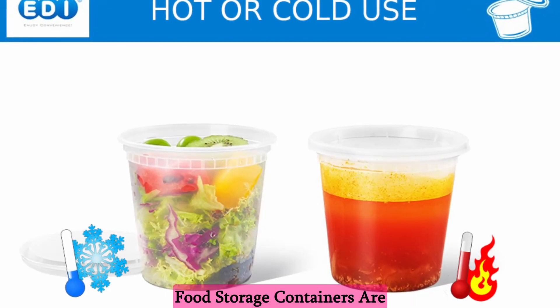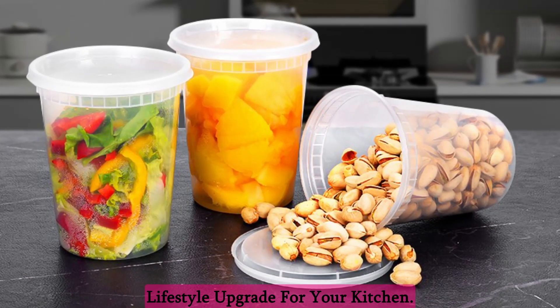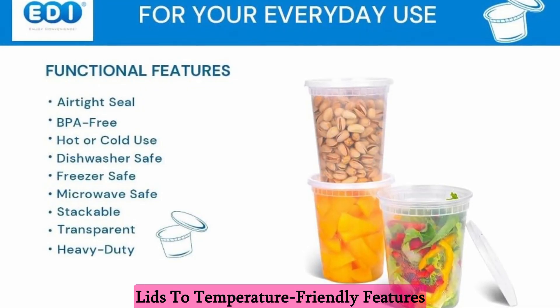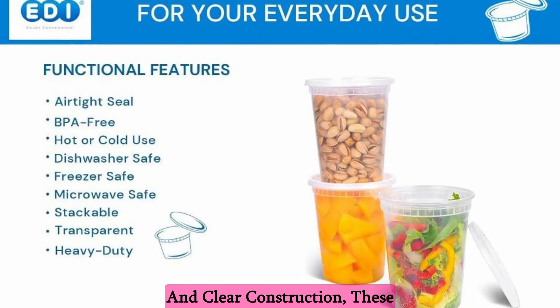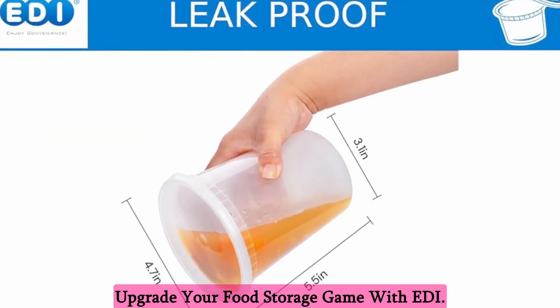In conclusion, Eddie Plastic Deli food storage containers are not just containers — they are a lifestyle upgrade for your kitchen. From their versatility and airtight lids to temperature-friendly features and clear construction, these containers check all the boxes. Upgrade your food storage game with Eddie.